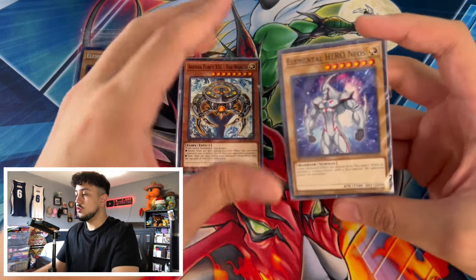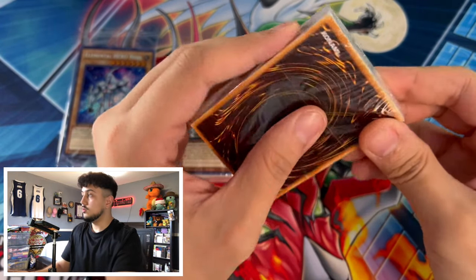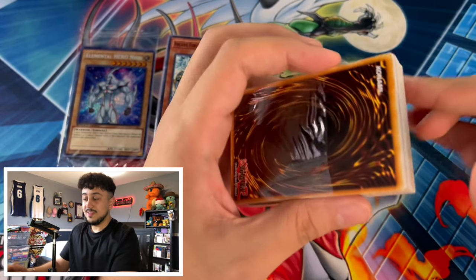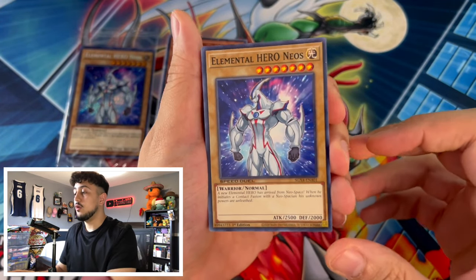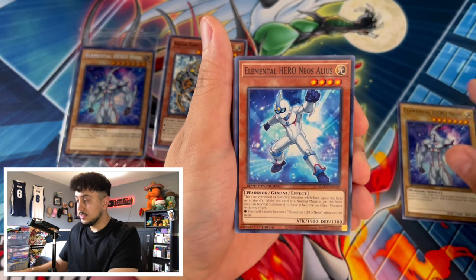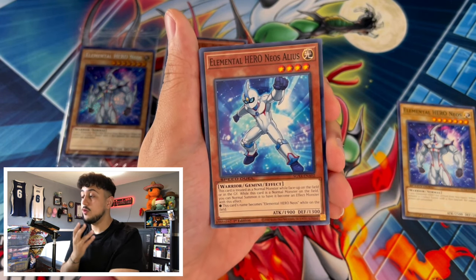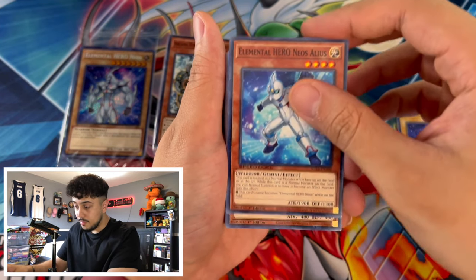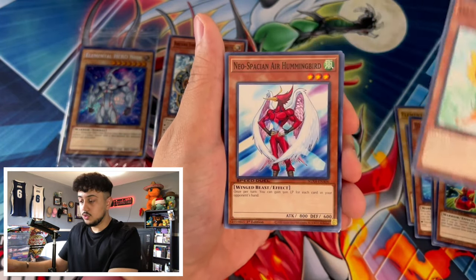I want to show you guys why this set is so good and why there are so many good reprints, especially if you're a newer player. This set is only $15 Canadian — about $10 in America. It's not coming out in Europe unfortunately. Neos Alias is a key card here: if you've ever played Edison format, Hero Beat, Diva Hero, and Zombie Hero are legitimate decks, and Neos Alias is one of the best cards for that format. You also get Card Trooper and Dandelion, both really good for Edison.